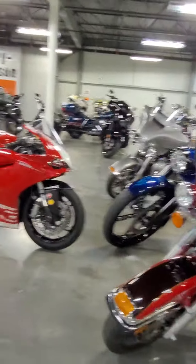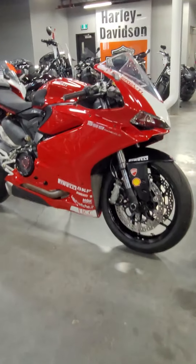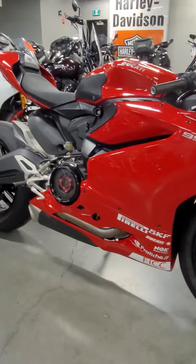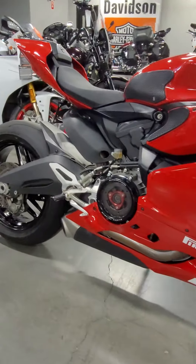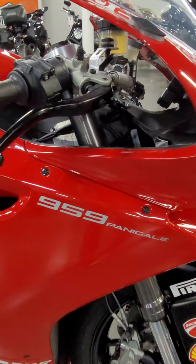Hey everyone, Tom Wild at Calgary Harley-Davidson. Today I'm going to talk a little bit about this 2016 Ducati we have. This is an amazingly beautiful bike. If you're looking for that speed bike, the hyper-aggressive, basically a street-legal super bike, this could be it. This is a Panigale 959, 2016.